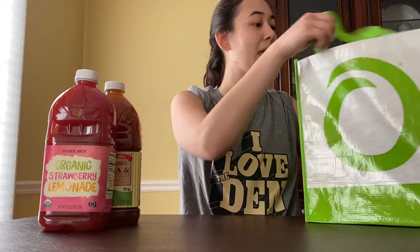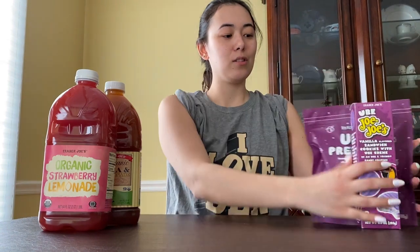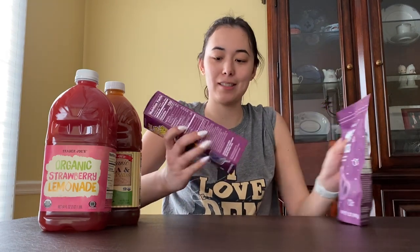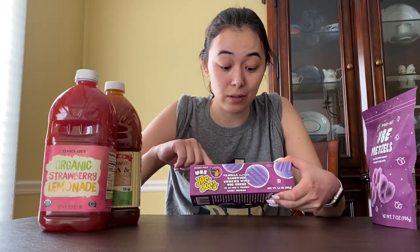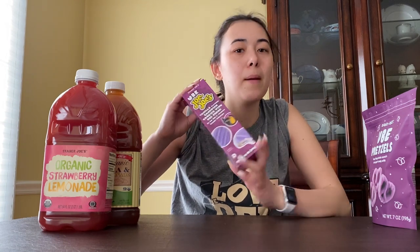Anyone that knows me knows I'm half Filipino and I'm a ube fiend. Trader Joe's has had multiple attempts at ube products. This one is their jojo's, which are kind of like Oreos, but with ube flavor. I'm so excited to try these.